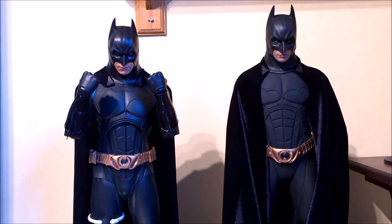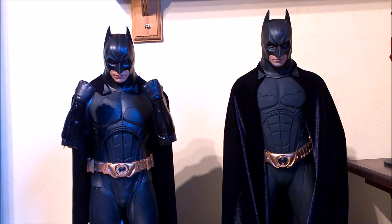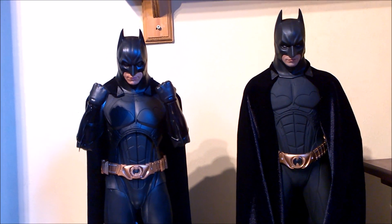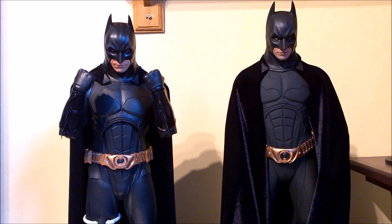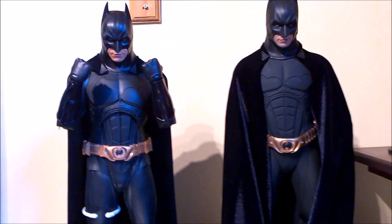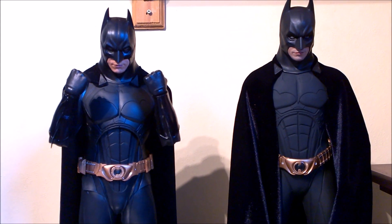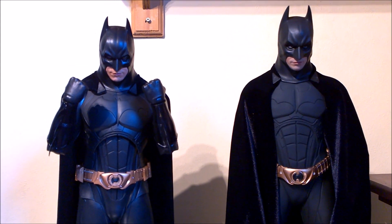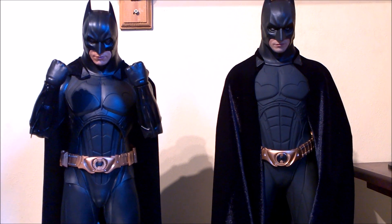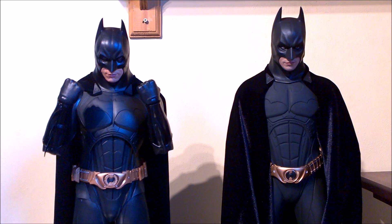I'll tell you the whole list: cowl accuracy, likeness, stock cape, proportions, poseability, durability — as in how long will it last — fun factor, accessories, box and belt. Those are just the things I thought of. I'm going to do them quickly, keep the video as brief as possible, and hopefully it finally answers some of those questions for you. We'll see at the end which one comes out on top.